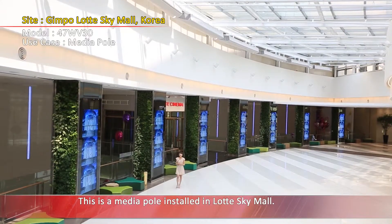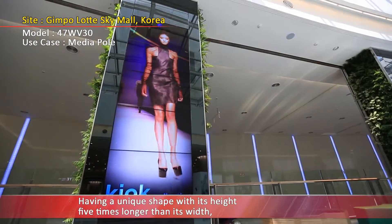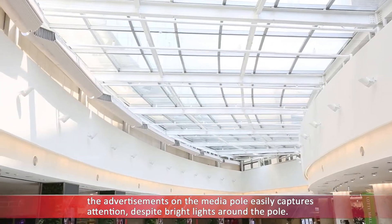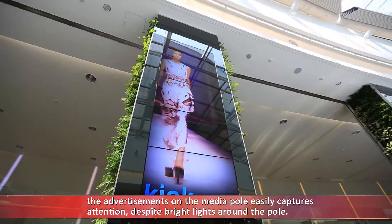This is a media pole installed in Lotte Sky Mall. Having a unique shape with its height five times longer than its width, the advertisements on the media pole easily capture attention despite bright lights around the pole.